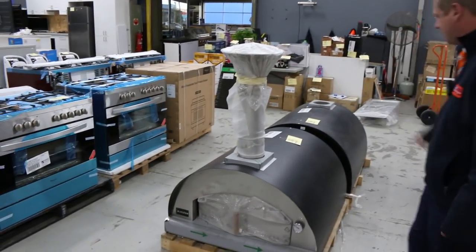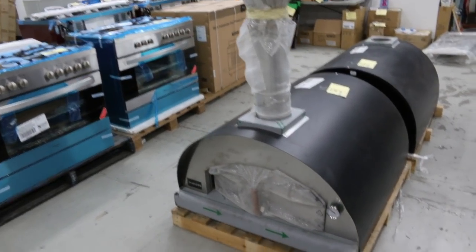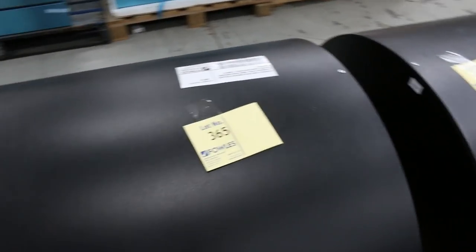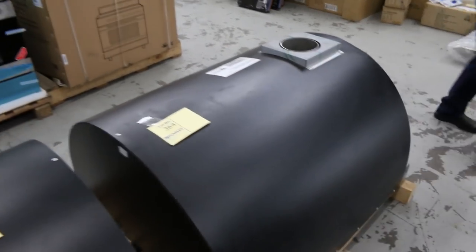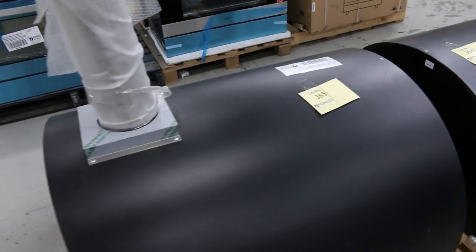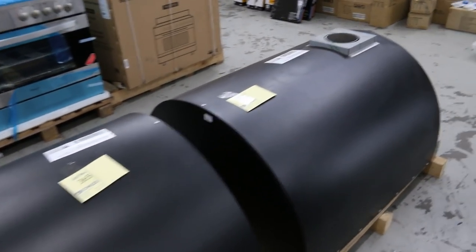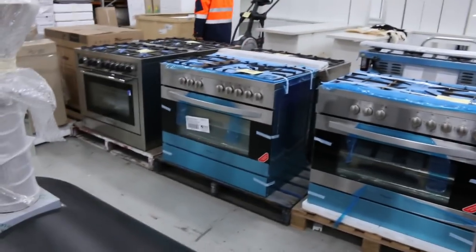Have a look at lot number 364 and 365 — beautiful Italian-made wood-fired pizza ovens. From memory they're about 80 inch by 80 inch, absolutely fantastic, really nice looking units. In the shops you're looking at about $3,300, but I reckon the selling price will be around $1,400 to $1,500. They're X-display and absolutely beautiful — make sure you check those out in your catalogue.